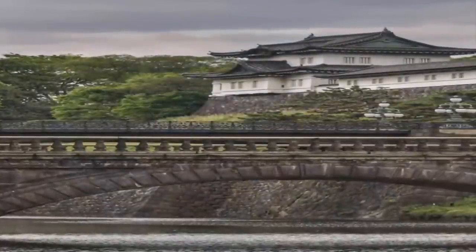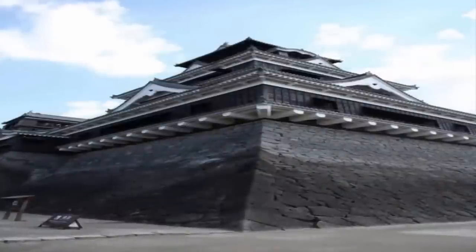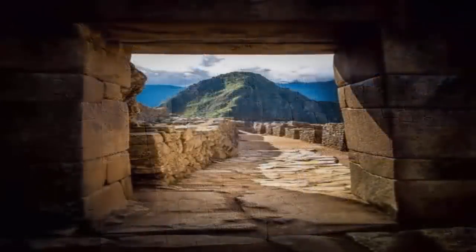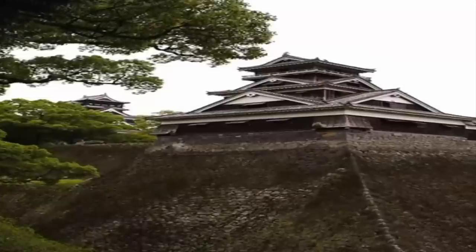Yet questions remain — most obvious of which: who built the structure to begin with? When did they build it? And what was its purpose? Thankfully, the more we understand regarding the perplexing techniques used by this elusive yet clearly once highly advanced civilization, the more of these ruins we are seemingly spotting, allowing for their study and subsequent preservation before they are lost forever.